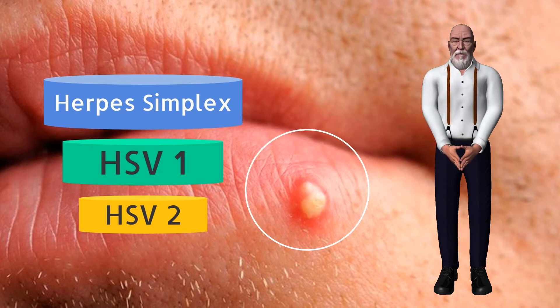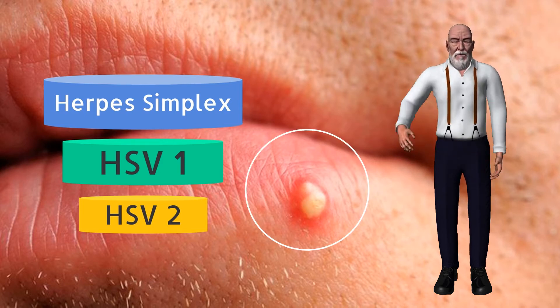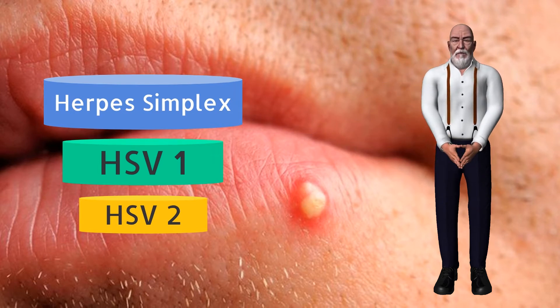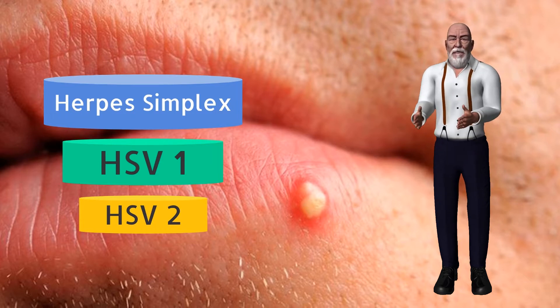The herpes simplex virus, also known as HSV, is an infection that causes herpes. Herpes can appear in various parts of the body, most commonly on the genitals or mouth. There are two types of the herpes simplex virus.